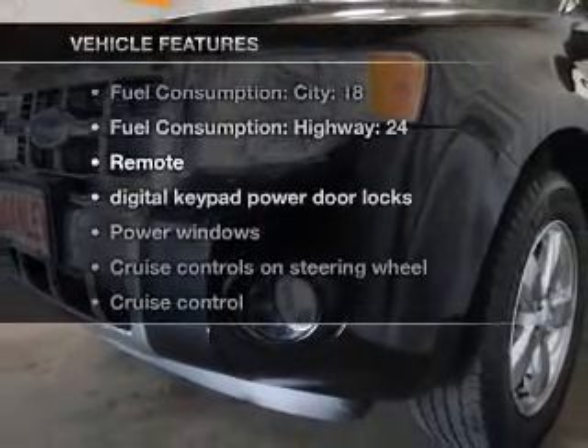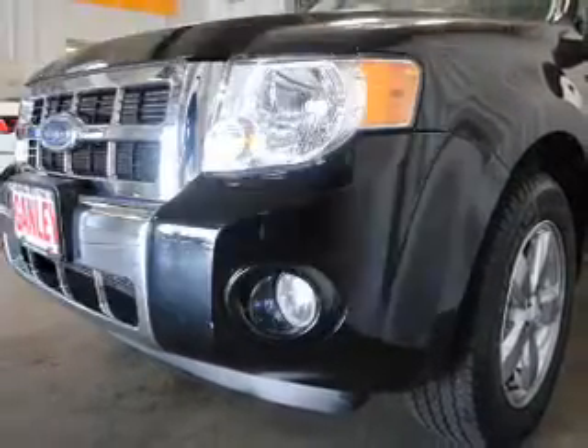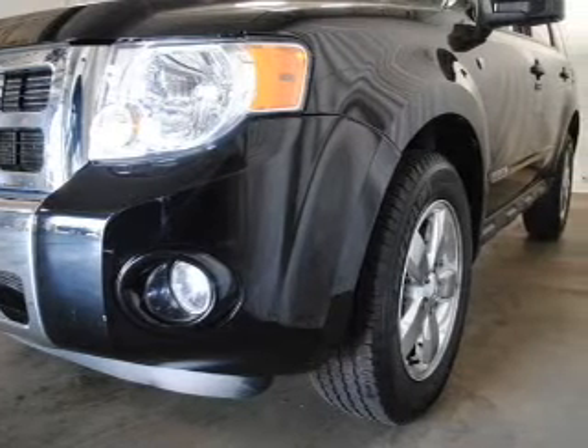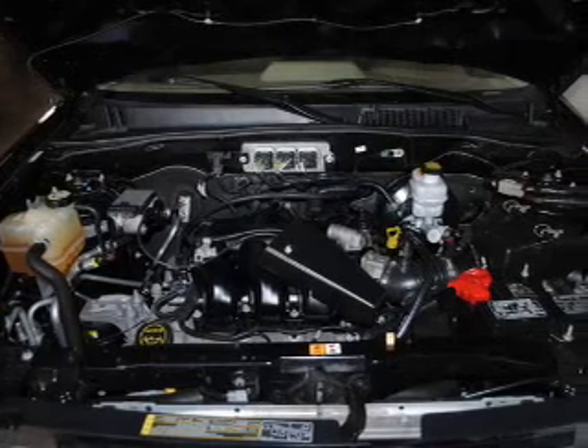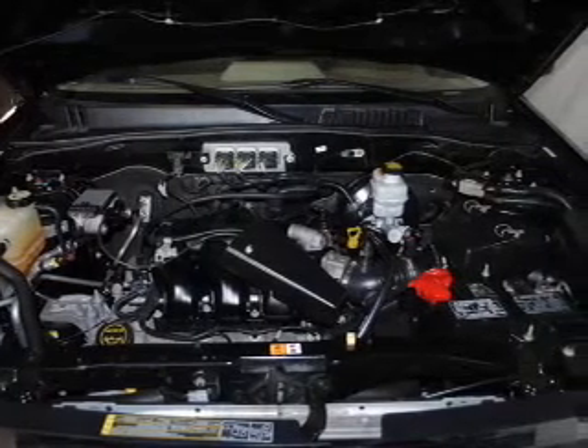Enjoy these notable features that are included in this vehicle: keyless entry, leather seats, power door locks, power windows, cruise control, an AM-FM stereo with multi-disc CD player, and satellite radio.